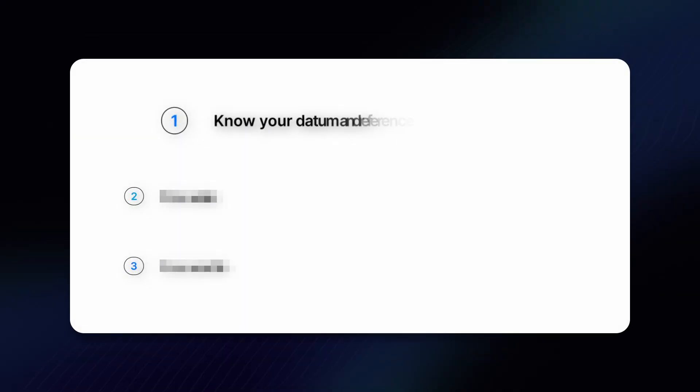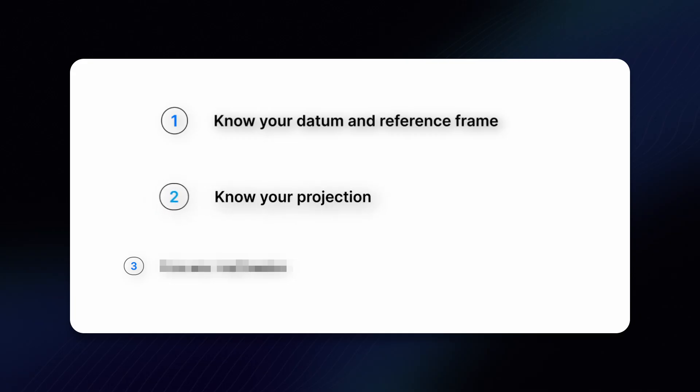If you want to be a helpful and in-demand person in drone mapping, here are some things you need to know. Number one: know your datum and reference frame. Are you in WGS-84, NAD83 — which realization and epoch? That basically means which version are you in, and that matters more than most people realize. Number two: know your projection. Is your client working in a state plane coordinate system or UTM? And if they start saying stuff like northings and eastings, you know that your latitude and longitude orthomosaic map won't cut it without being properly transformed into the right coordinate system projection.